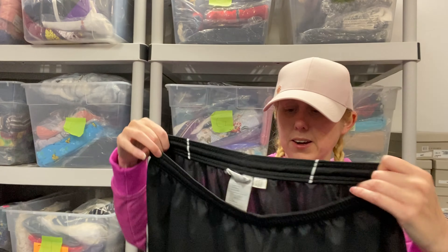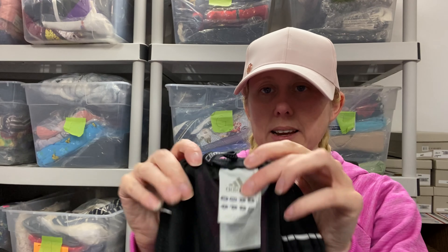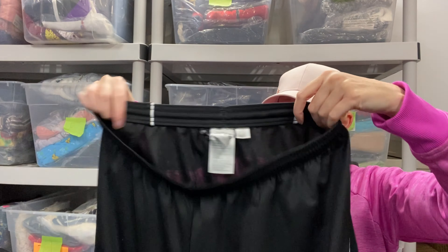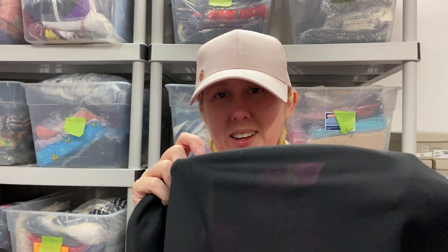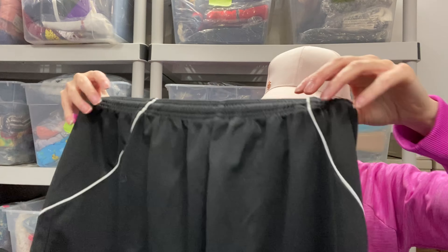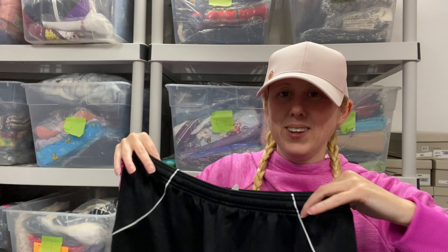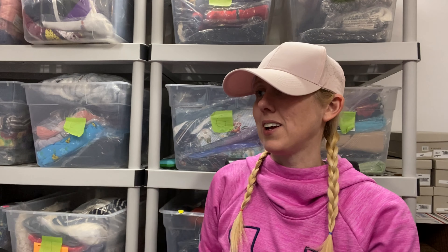Next up are some Adidas shorts — not really short season right now since we are coming up on Christmas time. It is a size large, whether this is men's or women's I don't know. It is very, very sheer in the back. So I hope you'd wear something under this besides underwear. Maybe you could make it more of a lingerie type item.